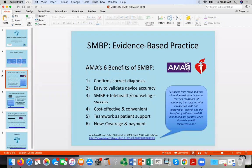Fifth is teamwork as patient support. The SMBP program is kind of a divide and conquer. The provider prescribes the use of an SMBP device during the clinic encounter, but another role in the clinic — could be an MA or a CHW — does the counseling, education, and the test reading with the patient in the clinic, and then works with them over time doing weekly or biweekly check-ins and sharing that information with the provider.